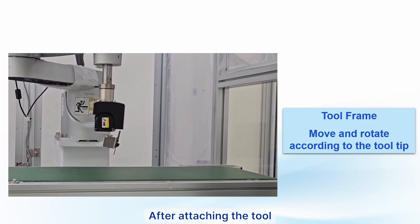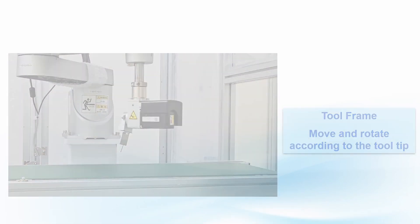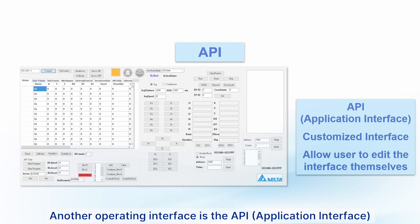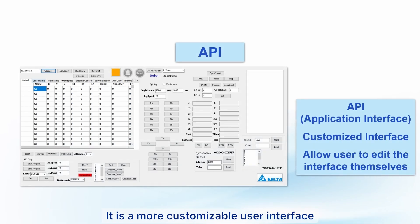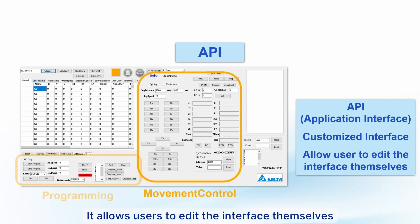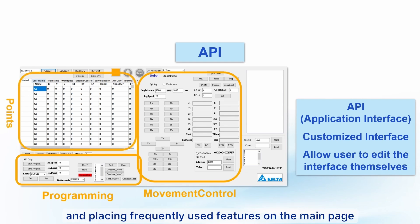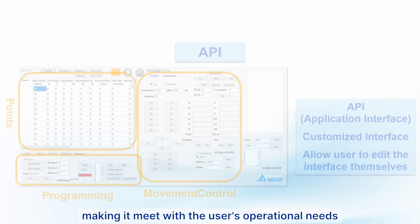After attaching the tool, the tool frame is usually used to control the position of the tool tip. Another operating interface is the API (Application Interface), which is a more customizable user interface that includes some of the features of DRA Studio. It allows users to edit the interface themselves, removing unnecessary functions and placing frequently used features on the main page to meet the user's operational needs.